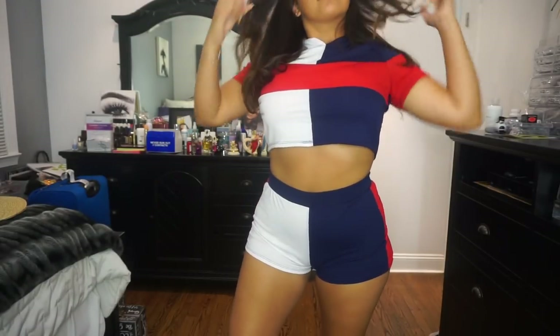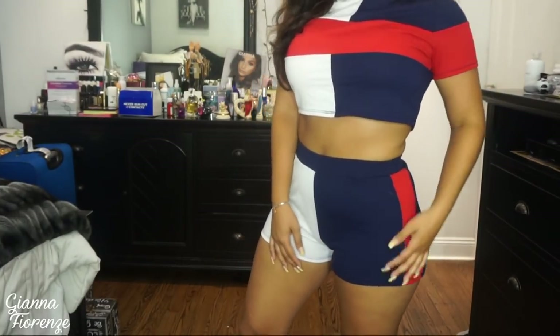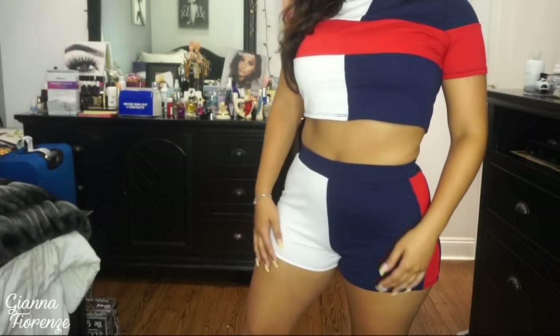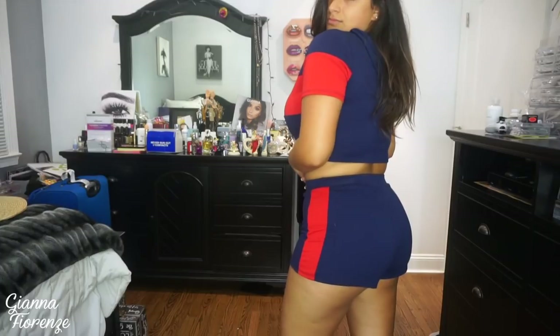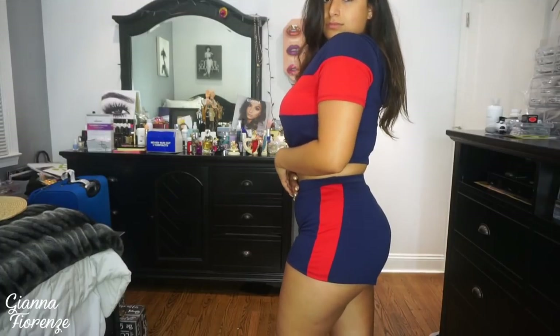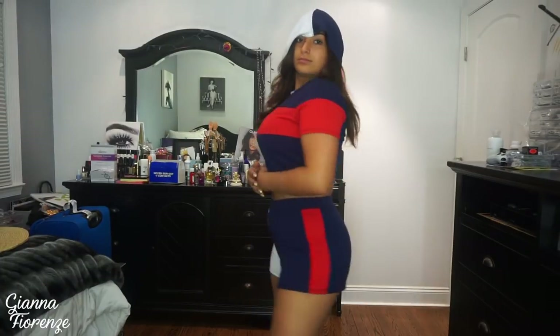Hey guys, welcome back to my channel — we're jumping into a Hot Miami Styles try-on haul! The first piece is a two-piece, super cute and comfortable, chill outfit. I actually wore it for July 4th where it was super super hot and it was just perfect. It even rained a little bit, so it had a hood — I was a brilliant girl for wearing that. Super cute, super comfortable. I'll probably wear it for Labor Day too.